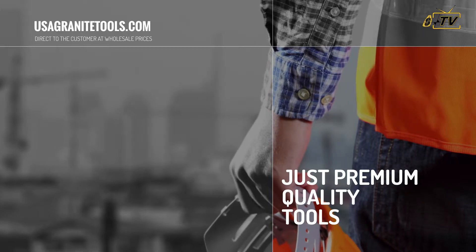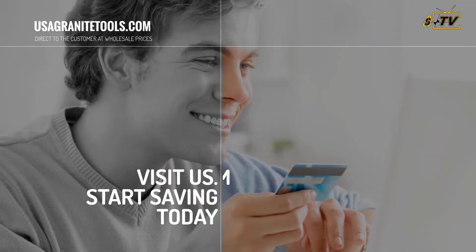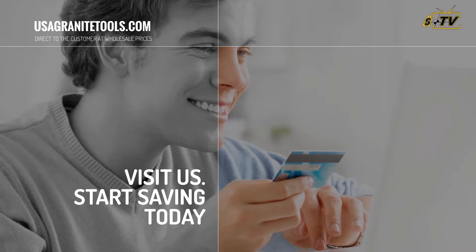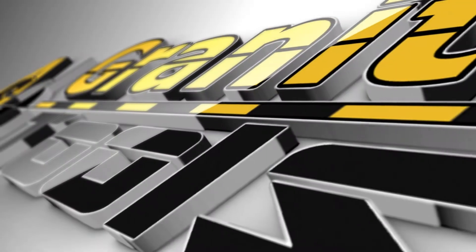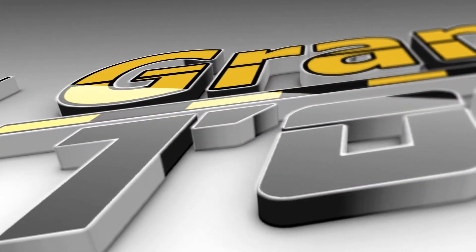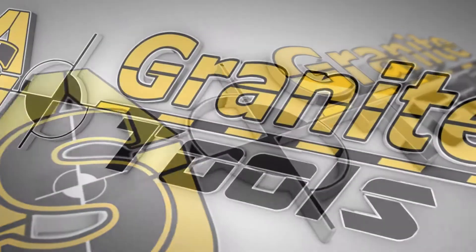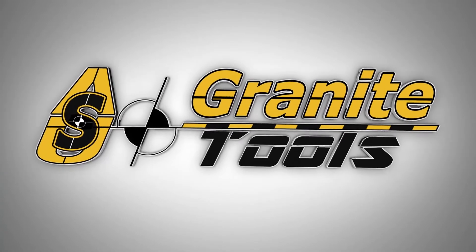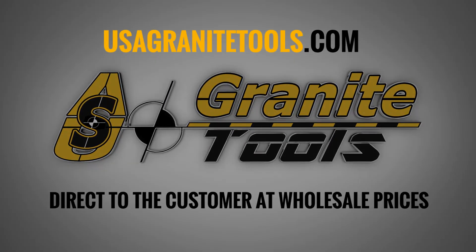Last but not least, we are proud to offer premium quality tools at the best prices in the market. What are you waiting for? Visit us at usagranitetools.com to start saving money — direct to the customer at wholesale prices.